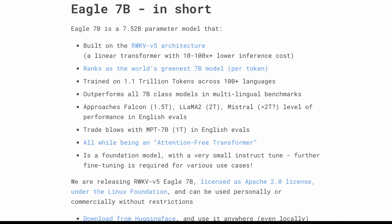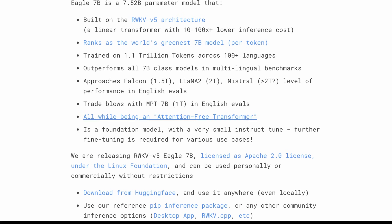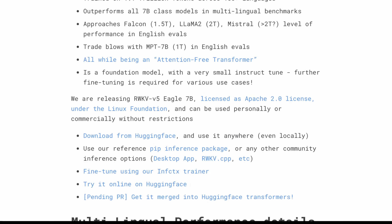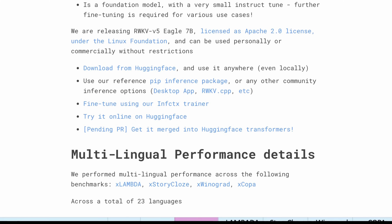They trained it on 1.1 trillion tokens across 100 languages. Right now, it outperforms every other 7 billion class model in multilingual benchmarks, approaching Falcon 1.5 trillion, Llama 2 trillion, and Mistral in certain cases. The biggest advancement here is that this is what they call an attention-free transformer, which is a derivation of a recurrent neural network. This is actually still different than implementations we saw in the 2018-2019 timeframe. It's a foundation model with a very small instruct tune, licensed with Apache 2, and you can use it on Hugging Face right now.